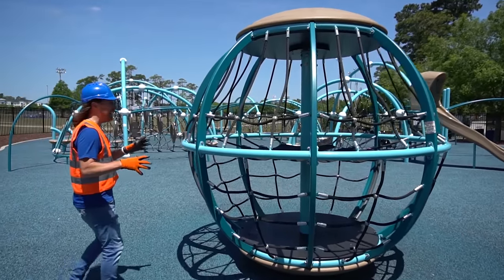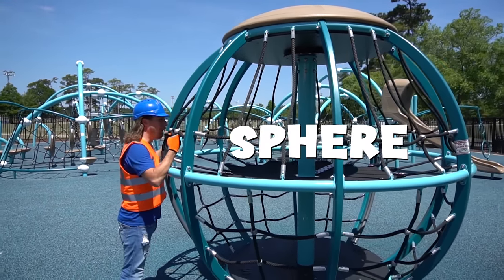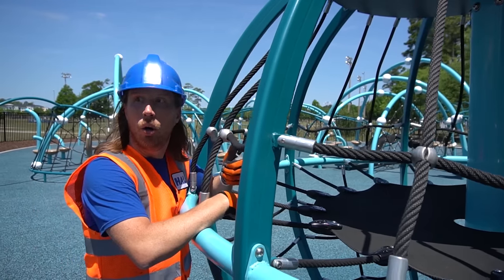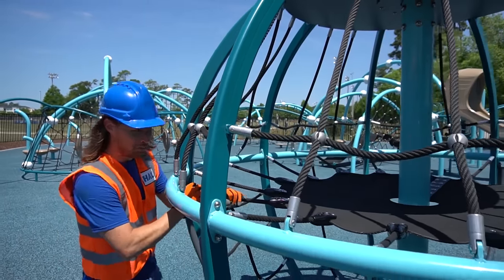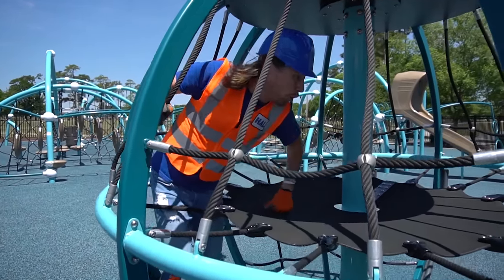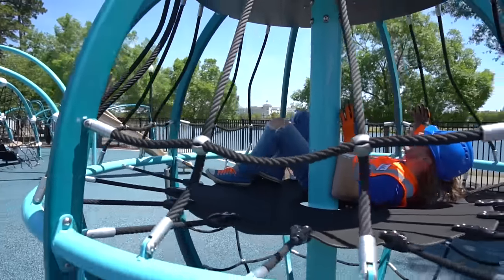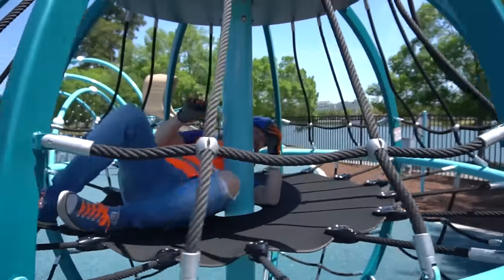Wow, this is really interesting — it's like a sphere with all kinds of cool ropes around it! Well, we've got everything all set and ready for the park to open today. We worked on the swings, the zip line, and got the slides ready. Let me crawl in here — might take a little nap! We've got some shade. Oh, hey — why am I spinning? Well, thanks for watching Handyman Howe today! We'll see you later!